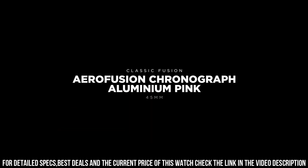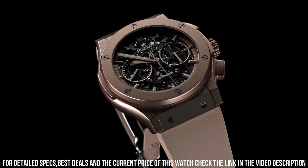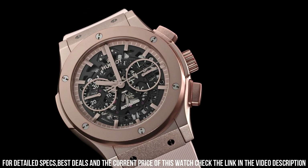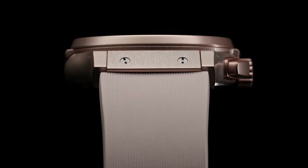Crystal, sapphire with anti-reflective treatment. Dial, sapphire dial. HUB-1155, self-winding skeleton chronograph movement. Power reserve, 42 hours. Strap and clasp, pink lined rubber. Clasp, pink aluminum and stainless steel.